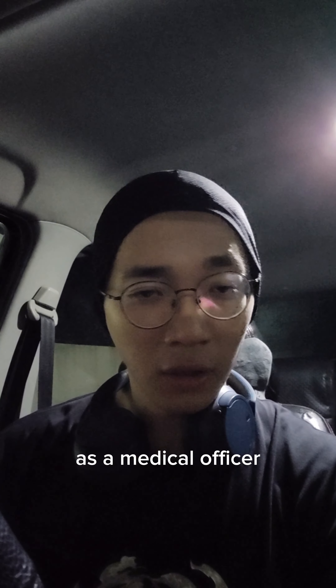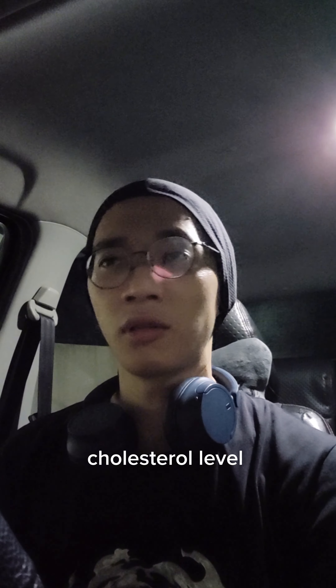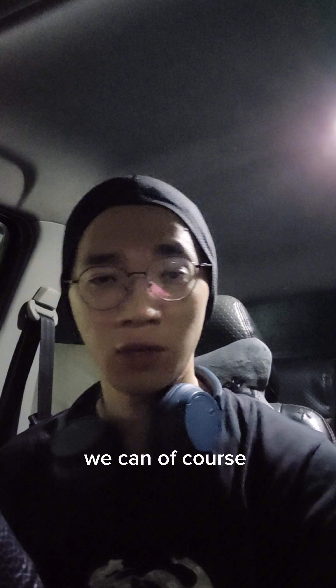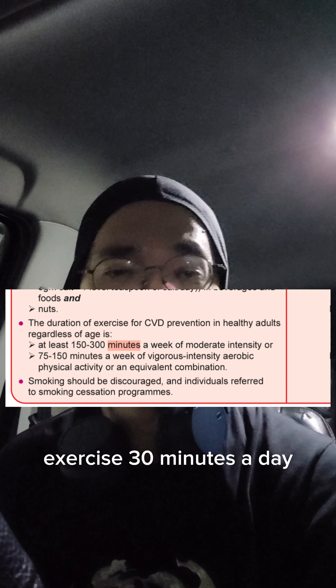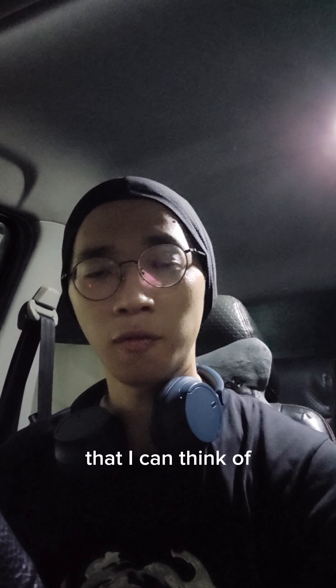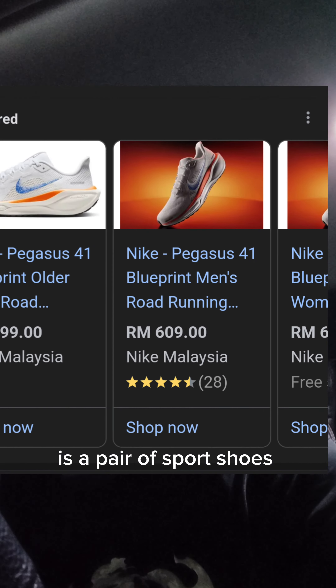How to reduce your cholesterol level. As a medical officer, I always counsel patients on cholesterol level and how to reduce it. Other than diet modification, we can of course exercise 30 minutes a day, five times a week. The easiest exercise I can think of, which is also the cheapest, is jogging. All you need is a pair of sports shoes.